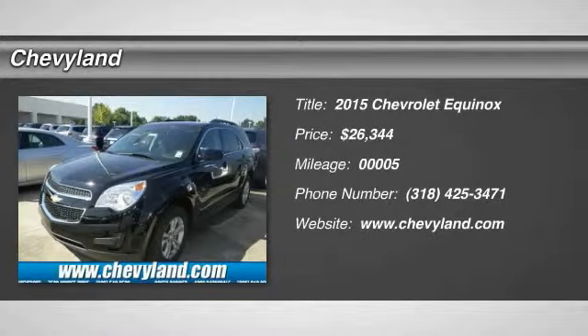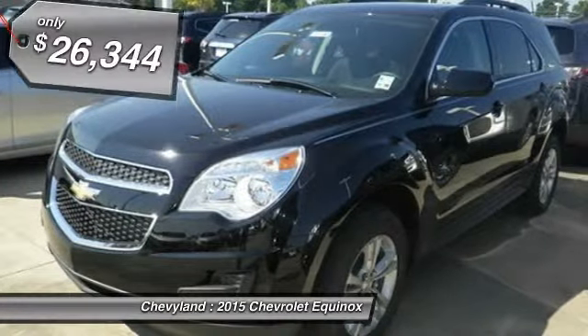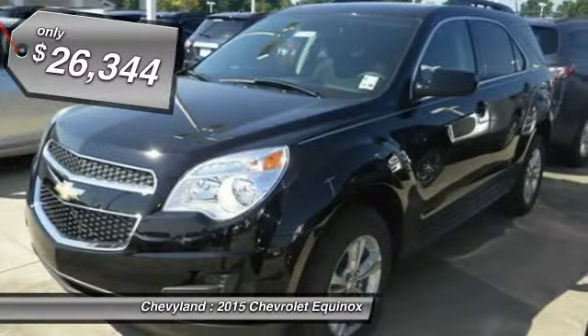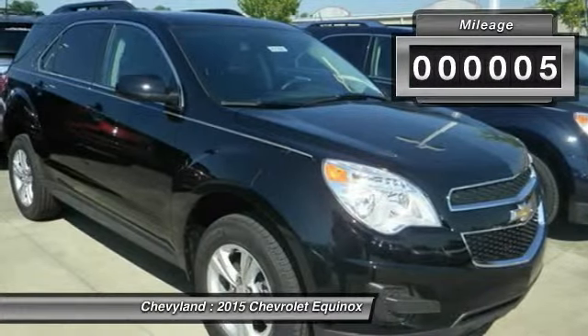The 2015 Chevy Equinox. Fuel efficiency, safety, and value equals the Chevy Equinox. And it's priced below $30,000. This vehicle has less than 100 miles.